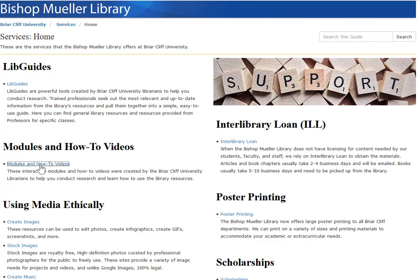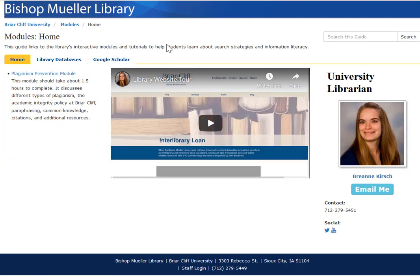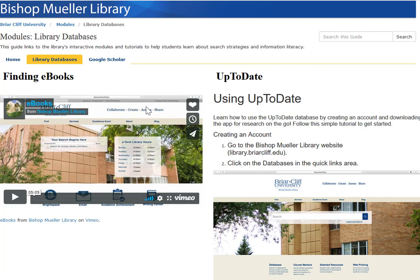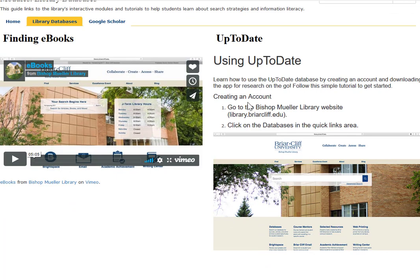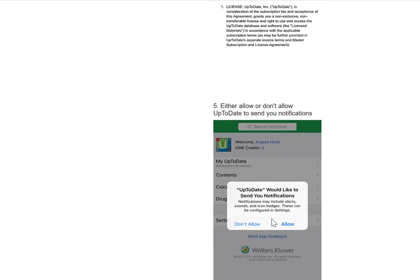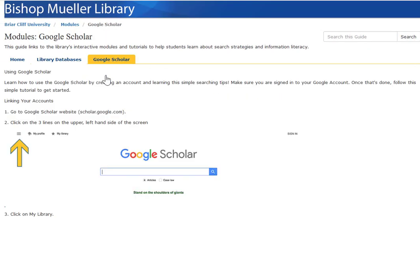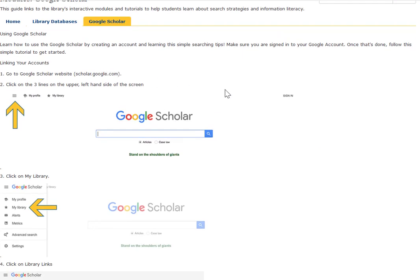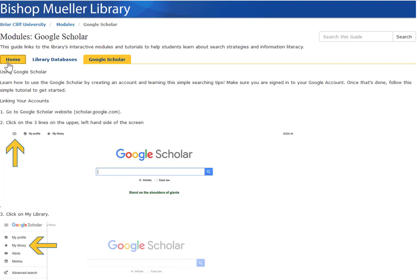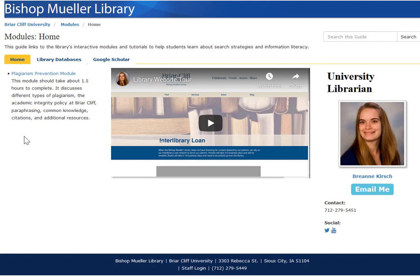Under Module and How-To Videos, this is where this updated library website tour will be posted. Here is our plagiarism prevention module. I've also linked to information about our library databases, for example finding eBooks, as well as using UpToDate, which is one of our nursing and physical therapy tools. There's also information about how to use Google Scholar. More modules will be posted here when they're created — for example, I'm currently working on one for APA citations, which will be added shortly before the semester starts.